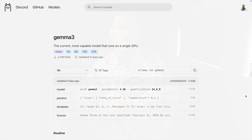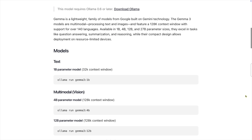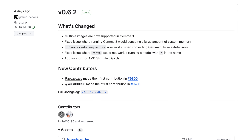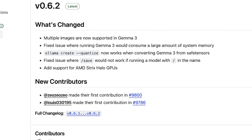First off, Gemma 3 is a multimodal model. It'll accept text and generate new text, but it will also accept images and generate text from that. Gemma 3 was released on Ollama a few weeks ago, but recently Ollama fixed a problem with the API to now allow multiple images to be sent to a multimodal model.